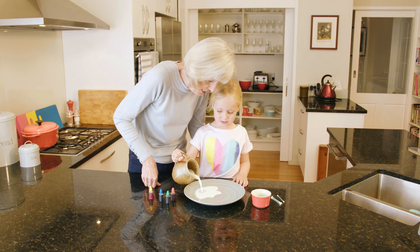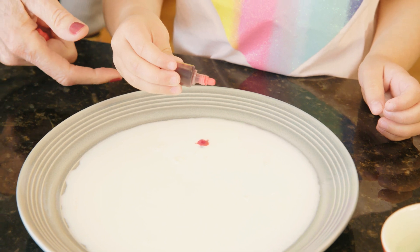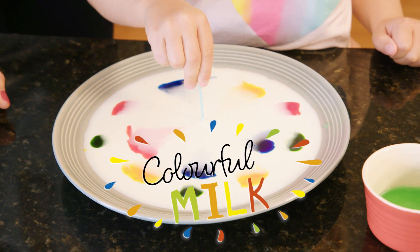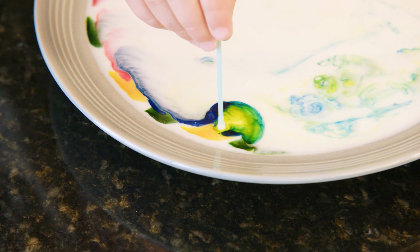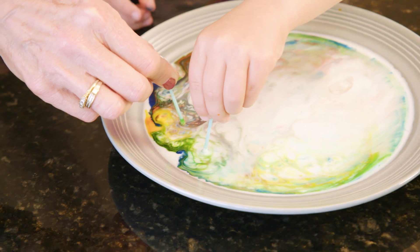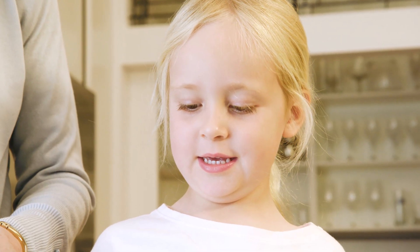We really wanted this cookbook to have accessible recipes, so we have 2,000 testers from all over the world — families with young children — who tested our recipes for us. We started with 200 recipes, and slowly we've whittled them down to 50 recipes, based on having those ingredients available in any country in the world, being really easy to follow, and being super fun as well as educational.